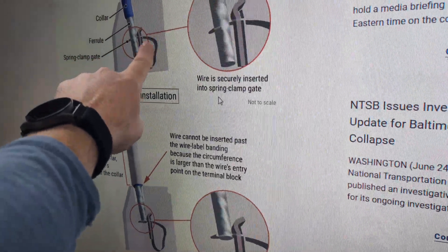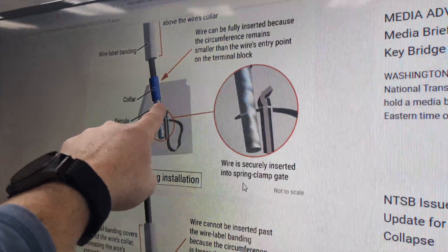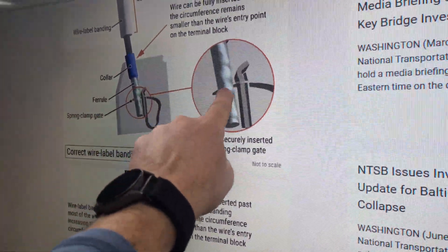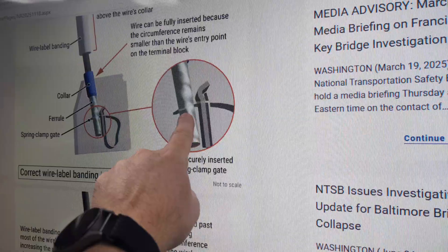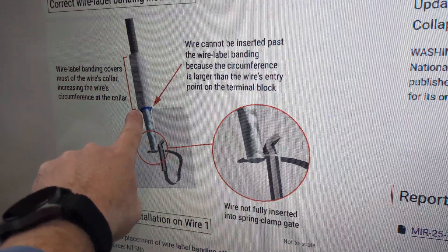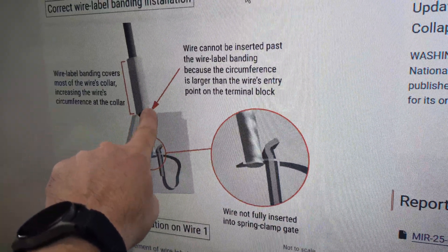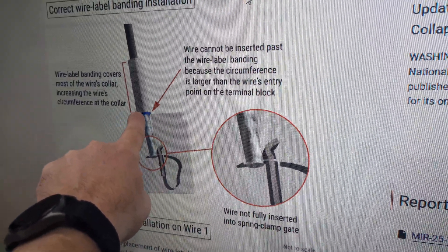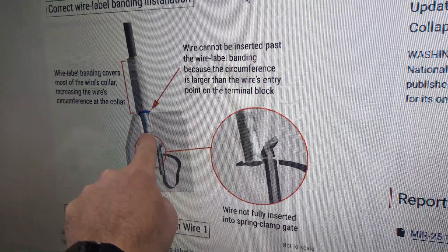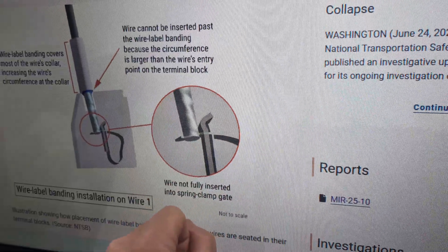This is a spring cage terminal block, here's a ferrule, and here is a heat shrink wire. This should slide down into the terminal block and get a firm contact point. What they're saying happened — and I've seen this in many panels, it's easy to accidentally do — is somebody slid that wire label over top of the ferrule, which makes it too large to go down into the terminal block, and we only end up grabbing a small little piece of it.